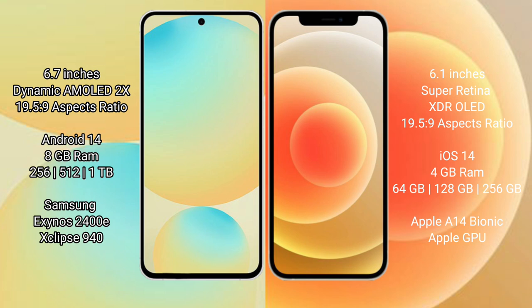Samsung Galaxy S24 FE runs on the Android 14 operating system. iPhone 12 runs on iOS 15 and iOS 14. Samsung Galaxy S24 FE comes with 8GB RAM and 128GB, 256GB, or 512GB internal storage options.